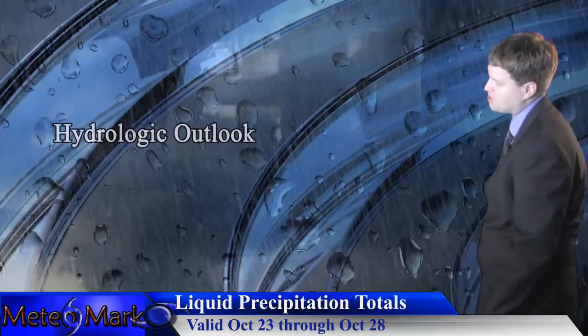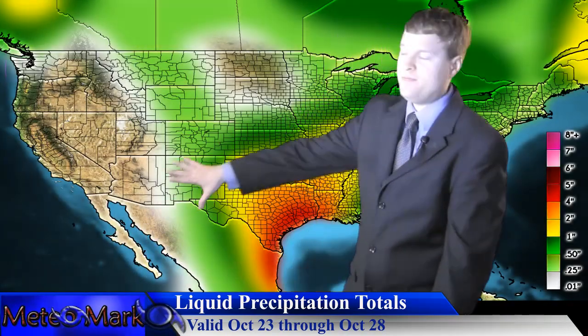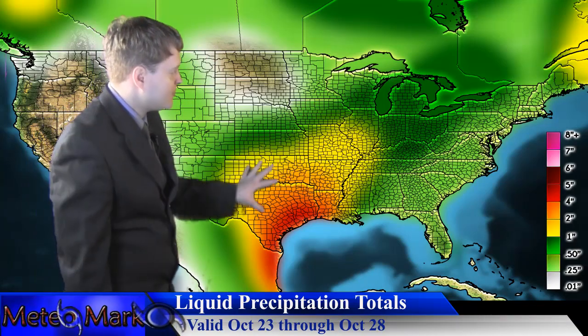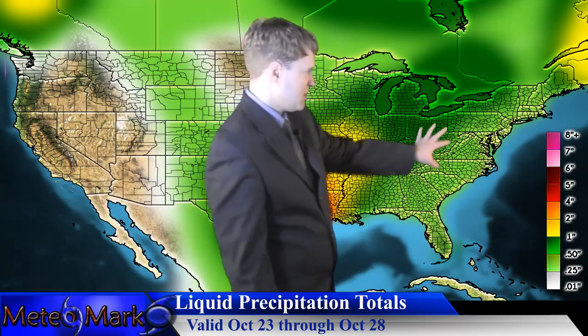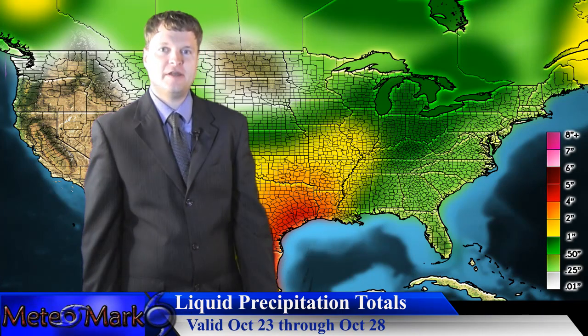Let's get right into the forecast. We're starting off with the precipitation totals across North America. Starting to build a ridge out west here, drying it out. But look at this back east — the central portion of the United States. We're going to be dealing with a cutoff low in portions of western Texas, western Oklahoma, and portions of northeastern New Mexico. Here across the east, much of this will be associated with your frontal boundary heading across the area Tuesday evening into Wednesday morning, as this system pushes out of the picture late in the week.